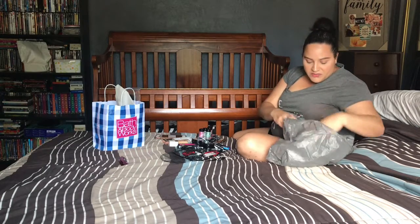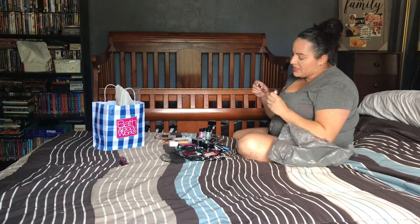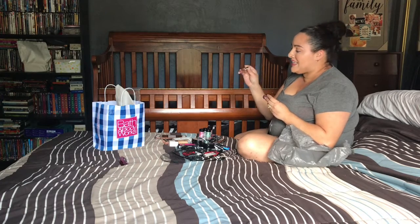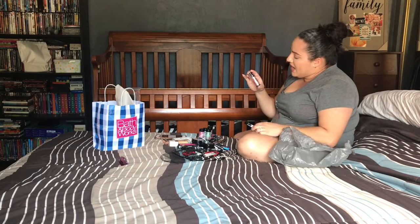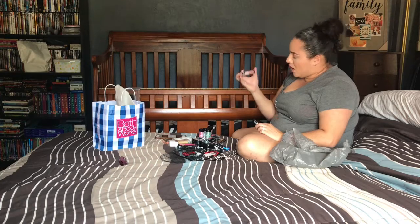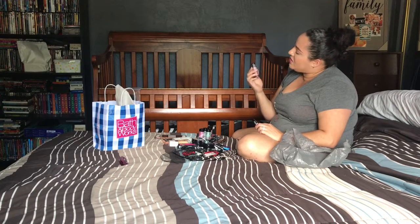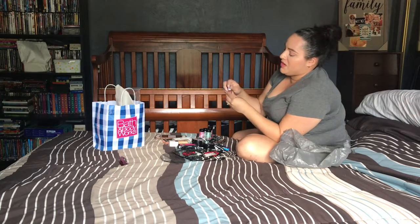The last two Walmart makeup items were the Wet n Wild Mega Slicks lip gloss in Bronze Berry — my first time trying their lip glosses — and the Hello Halo Liquid Highlighter in Rosy and Reddy, shade 305A. I've been eyeing the liquid highlighter for a while and finally decided to try it.